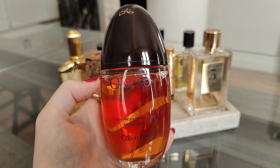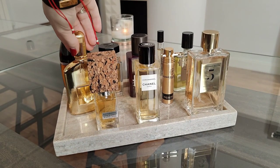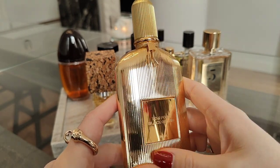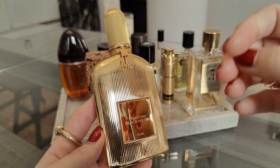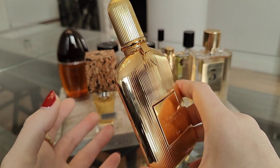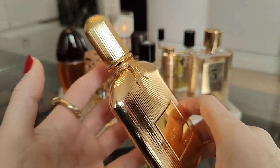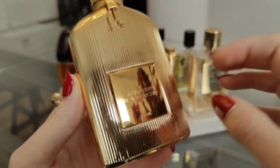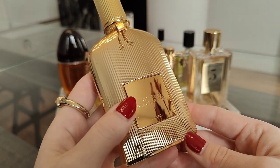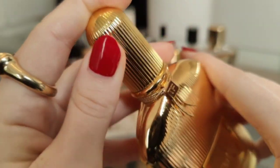Last but not least is Tom Ford Black Orchid Parfum. What I love about this is that yin-yang in it — the earthy patchouli with black truffles and the creaminess of ylang ylang. It's a boozy, creamy perfume, very versatile all year round, a favorite. You make a statement when entering the room wearing Tom Ford Black Orchid — it's intriguing, a bit posh, city chic, and mysterious. So this goes onto my February tray as well.